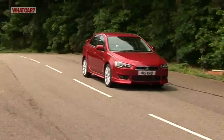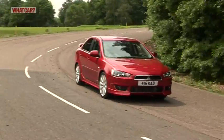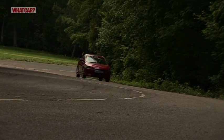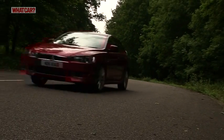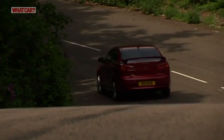Sadly, very little of what makes the Evo 10 such a sporting icon transfers to the standard Lancer. It suffers from a dull drive, average ownership prospects at best, and from being merely an adequate place to sit. These prices reflect those facts, starting from less than £10,000, which may tempt some people into buying.